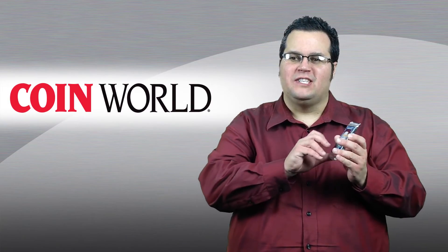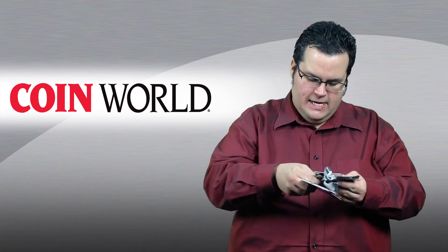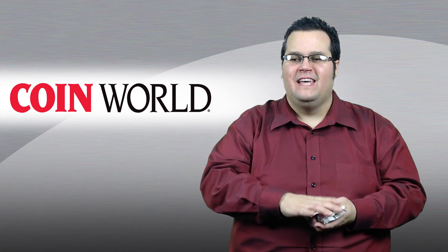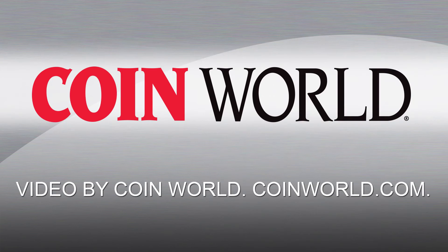Now let's see what's inside. No Ken Griffey Jr. rookie card. Maybe next time. For CoinWorld, I'm Jeff Stark. Happy collecting.